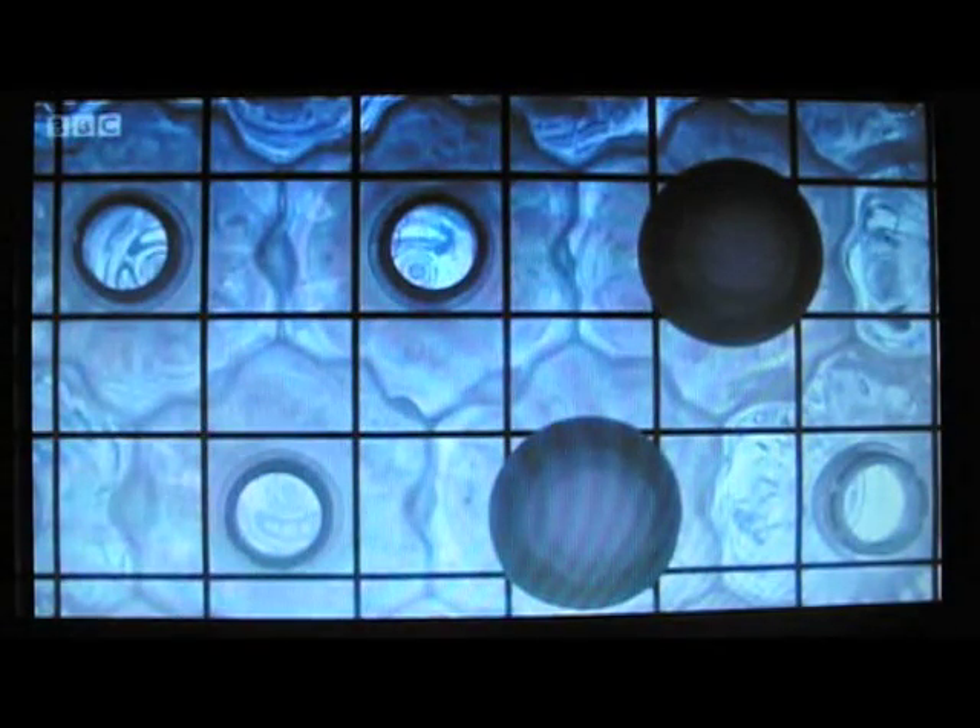Using honeycomb geometry, the bottles are reshaped into plastic bricks with grooves that interlock tightly, like Lego pieces.